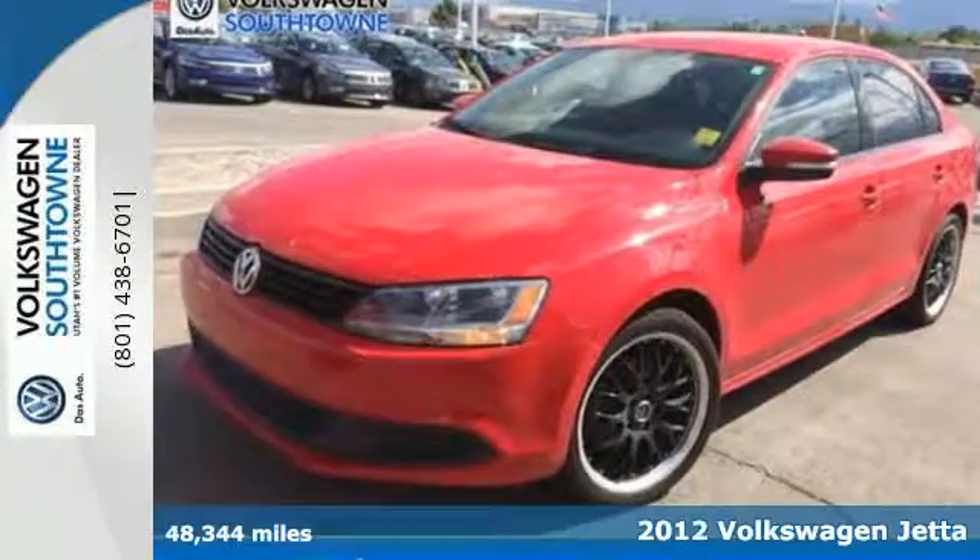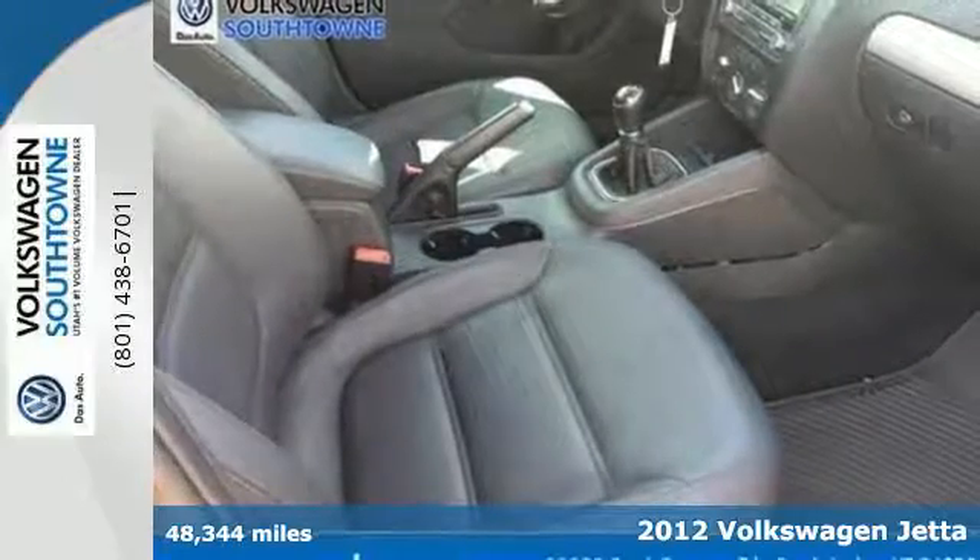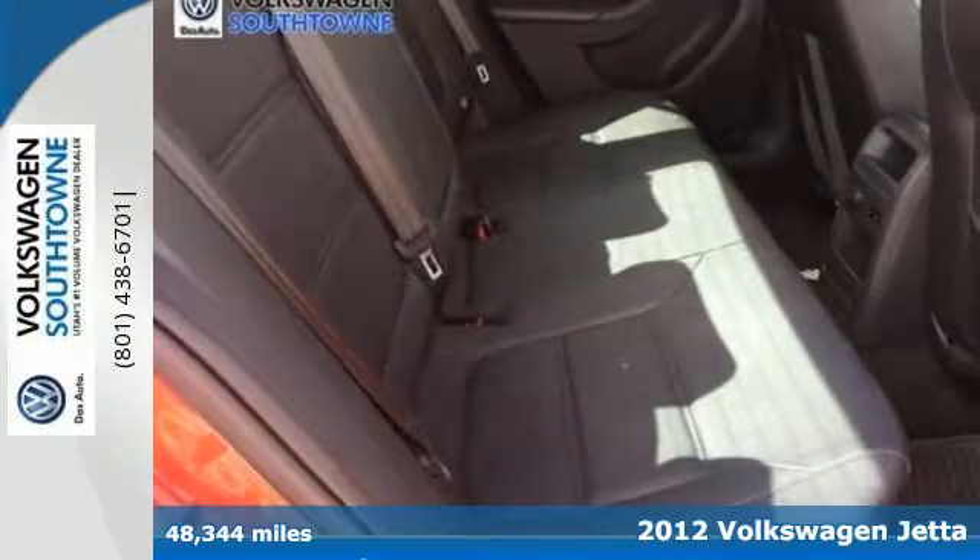Here's a 2012 Volkswagen Jetta sedan. With its strong name in the auto world, this Jetta will satisfy you on multiple levels.